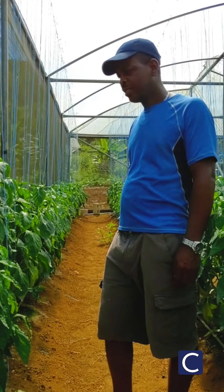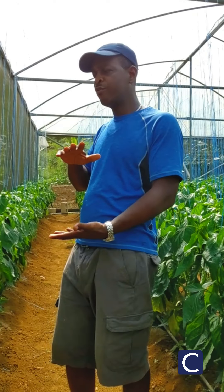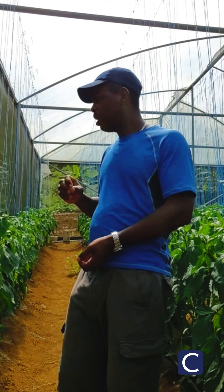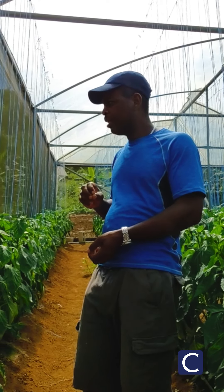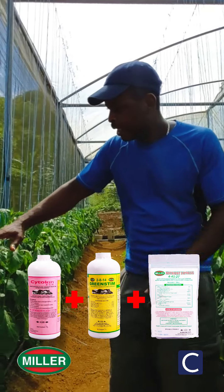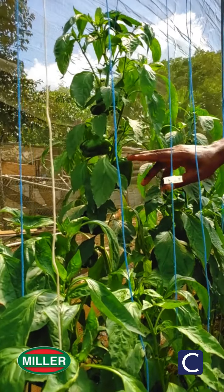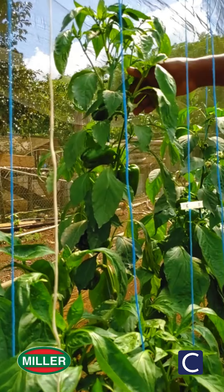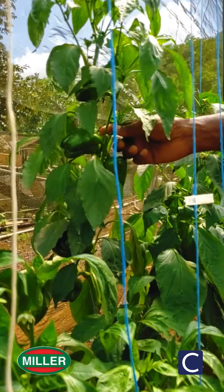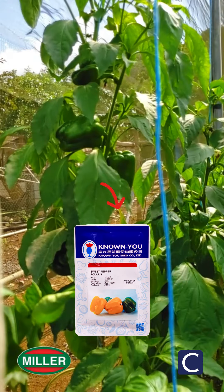Back then I realized that we used to have a lot of space before you could find a fruit. Now when I started using the Miller product, the cytokine, I realized that I started to get fruit on almost every other leaf — or every leaf. You can see here the tree has a lot of fruits on it; it doesn't have a long span before it produces a fruit.